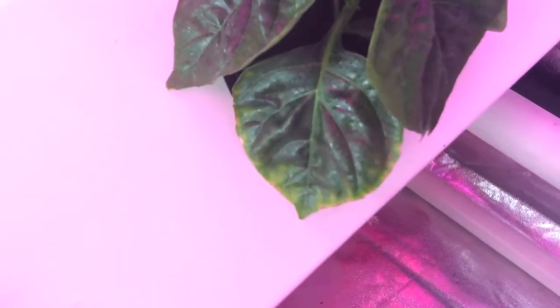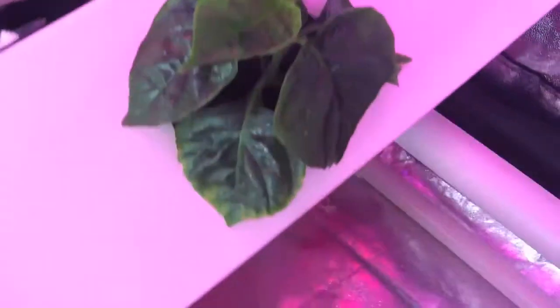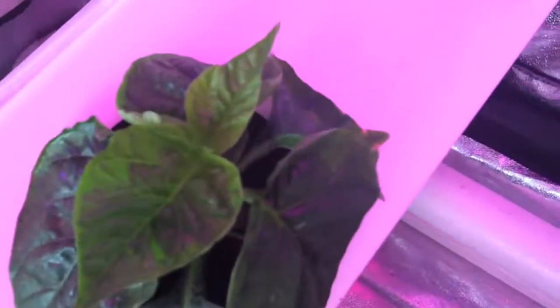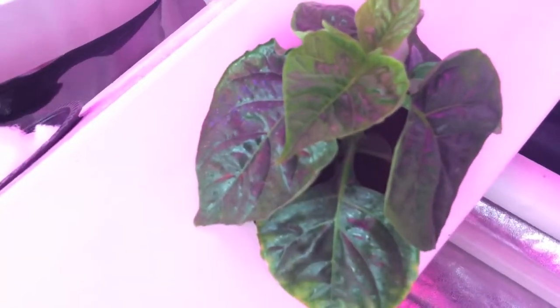So this plant initially had what looked like to me to be a nitrogen deficiency. But what I did is on day 10 I flushed it and put some supplements in there, and now it's really growing well. It's really taking off, so I think we got the nutrients just right now.